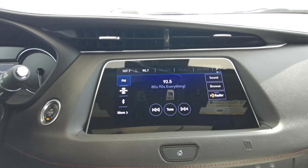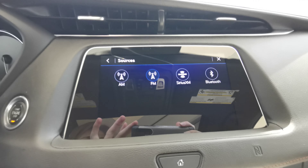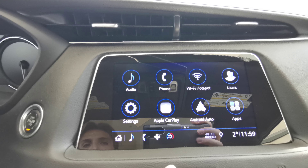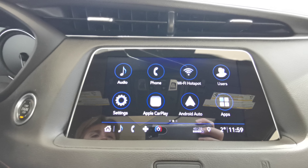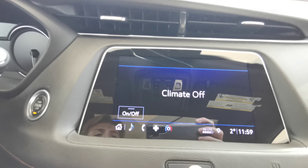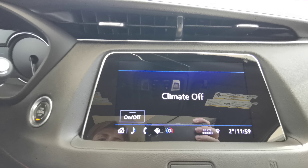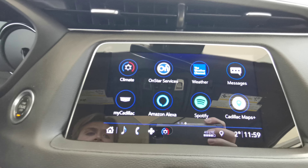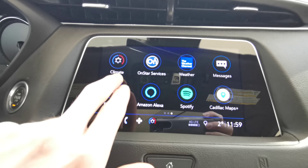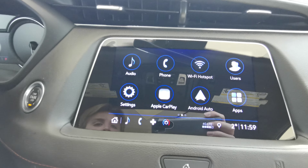AM FM radio with Sirius XM capabilities and Bluetooth. Apple CarPlay and Android Auto with touchscreen climate control while the vehicle is running. You can pair your vehicle with the My Cadillac app, and it also supports Spotify, Amazon Alexa, and the Weather Channel.